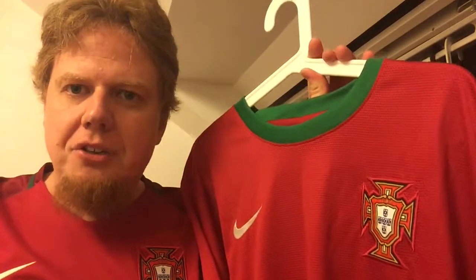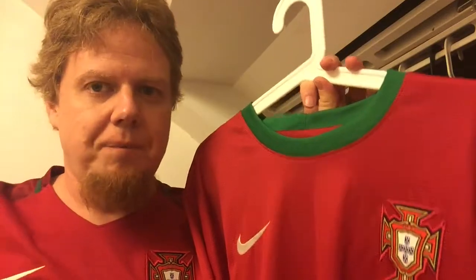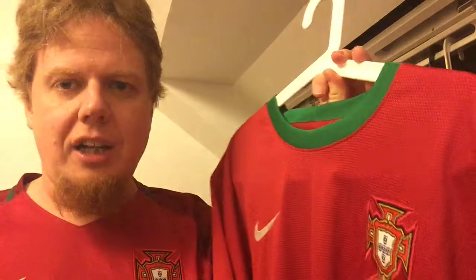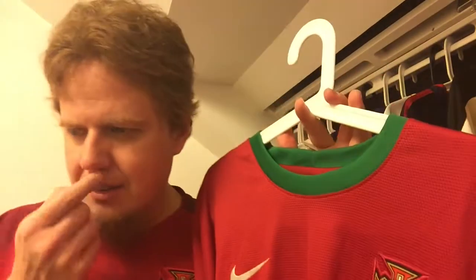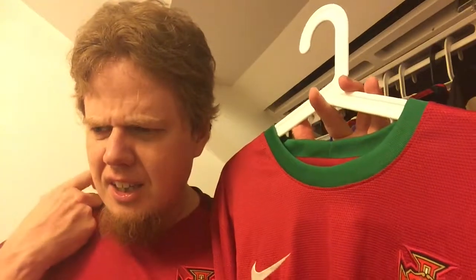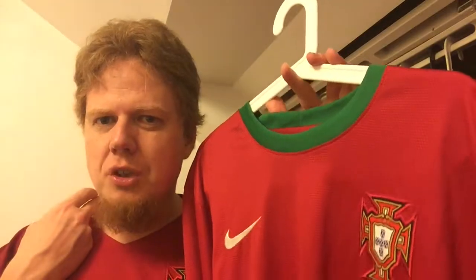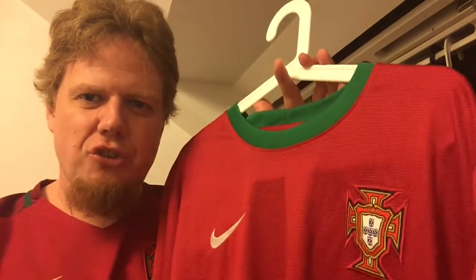In 2016, Portugal became European champions, and I said to my wife, 'I don't have a Portugal jersey.' She said I needed to get one. So I went to Classic Soccer Shirts and had her help me pick a Portugal jersey. In the end, it came down to the 2004 one and this one. I wanted the 2004 more, but they were about the same price, and my wife said to get the more recent version.